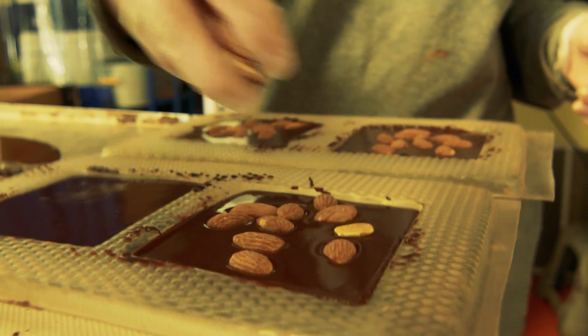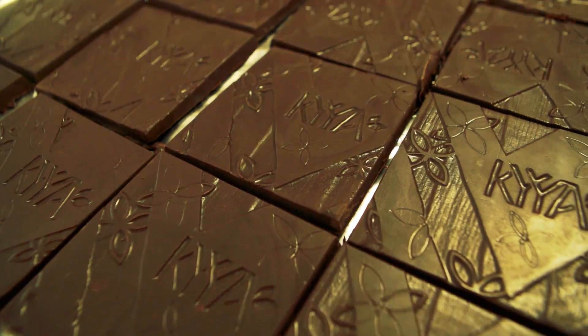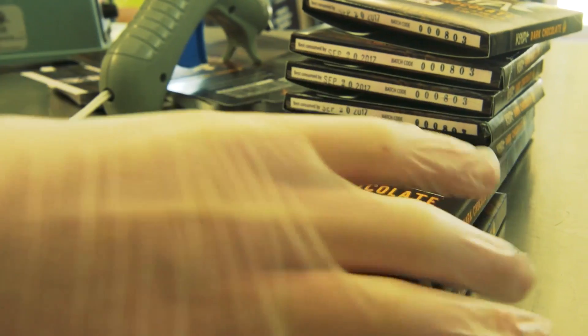We take a portion of our profits and pour it back into the places that we source chocolate from around the world. At this point we source chocolate from about 12 countries. That direct sourcing — the relationships and trips — we've done four of those and the goal is to do a couple per year. It takes a lot of energy and time out of the shop to build relationships with cacao farmers.